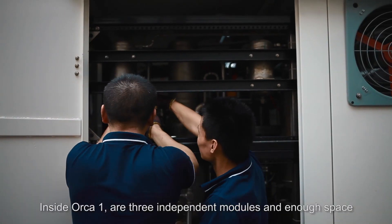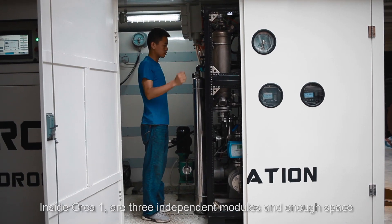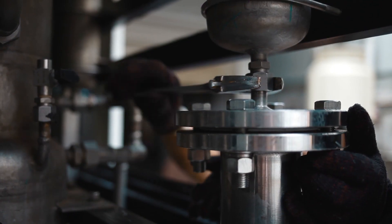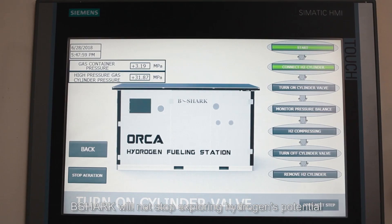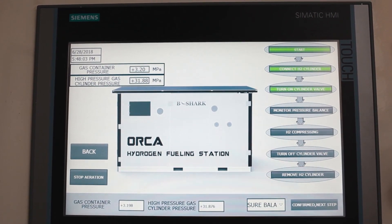Inside Oka1 are 3 independent modules and enough space, making Oka1 easy for maintenance. B-Sharp will not stop exploring hydrogen potentials.